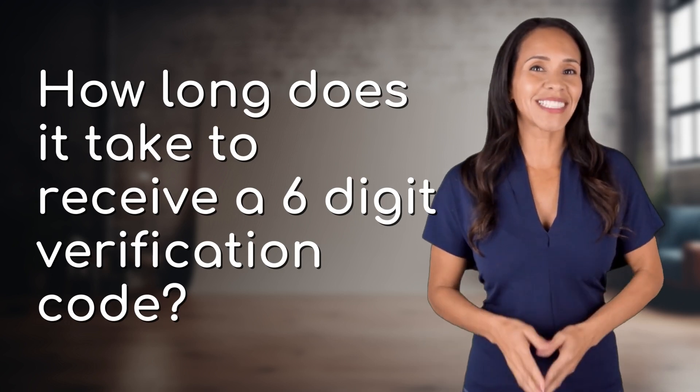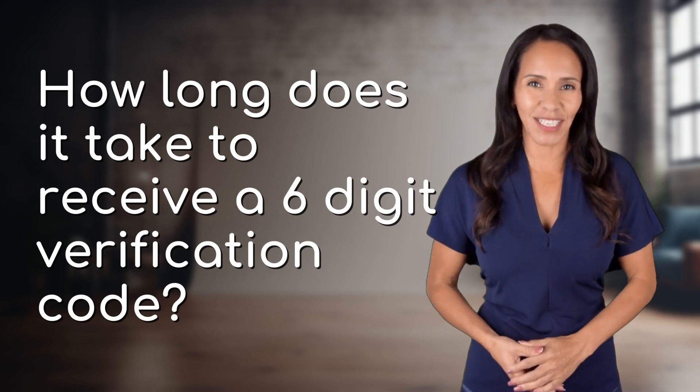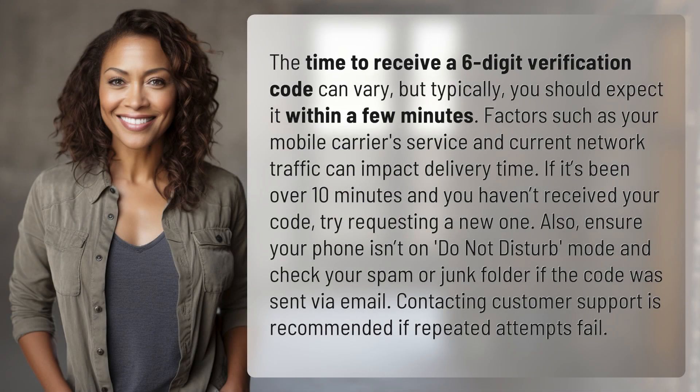Welcome back to your daily dose of discovery. Let's unravel today's intriguing question. The time to receive a six-digit verification code can vary, but typically you should expect it within a few minutes. Factors such as your mobile carrier's service and current network traffic can impact delivery time.